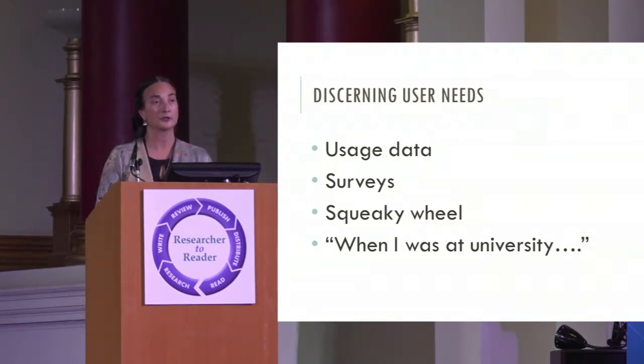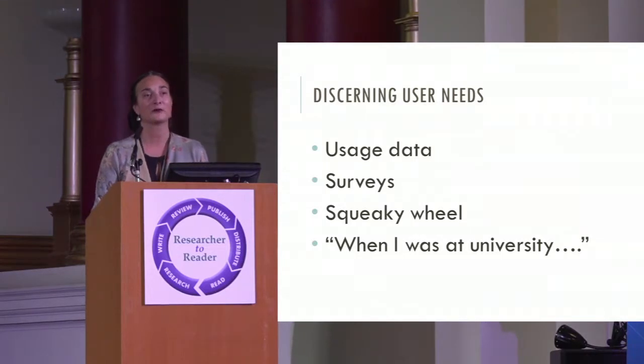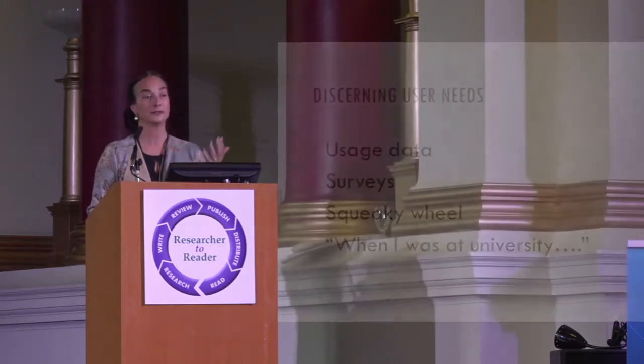The thing that bothers me most is when librarians gathering together to solve a problem start a sentence with 'well, when I was at university, this is what I did.' To presume that our experiences at university are in any way applicable to today's students is a falsity, and we have to break away from that and keep going back and testing.